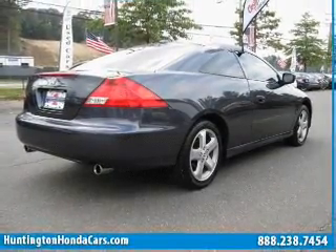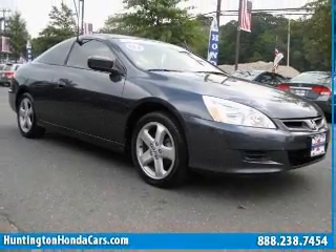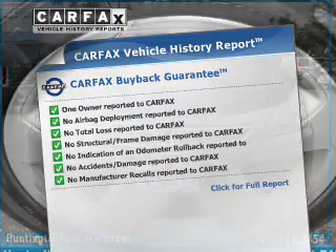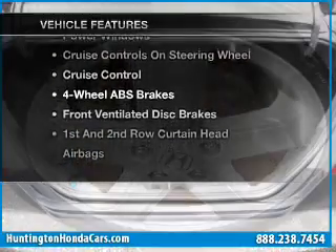Premium wheels give a more luxurious look. Anti-lock brakes help you bring your vehicle to a safe stop. Let the sun shine in with a sunroof. Know the history on this ride and greatly reduce your buying risk with the included Carfax Vehicle History Report. Plus, enjoy these notable features that are included in this vehicle.